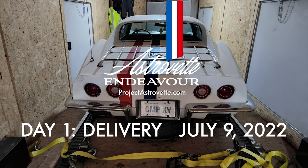Hi, this is Max with AstroVet Endeavor. What you're about to see is the first day of the AstroVet coming right off the trailer, July 9th, 2022. Unfortunately, we didn't get a ton of video because it was kind of a fast-paced day and we didn't know what to expect, and we ran into a couple of problems. It was also kind of hot out. So some of this is going to be narration, some of it still photos, and a couple of videos that we did take.